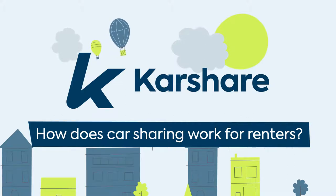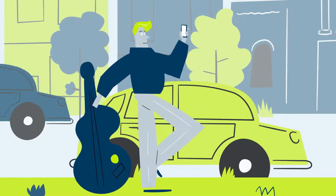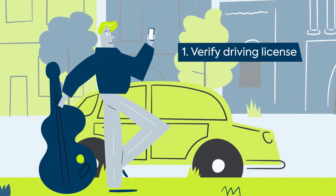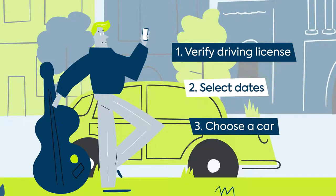The time for car sharing is now. If you're looking to rent a car, simply sign up, verify your driver's license, then select your dates and choose a nearby car.